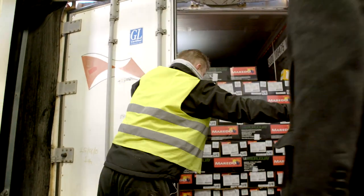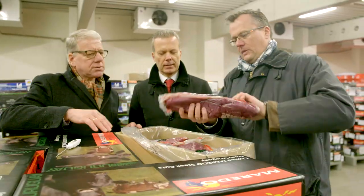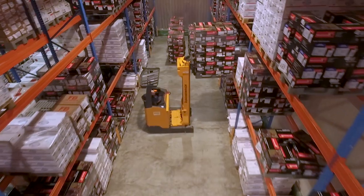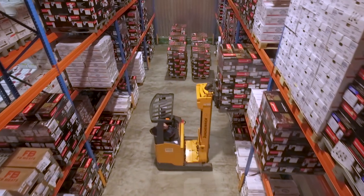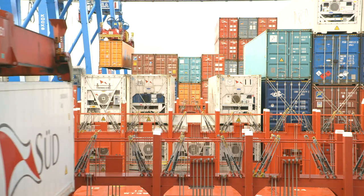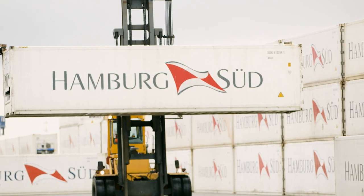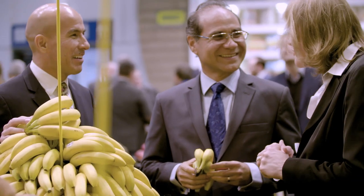For us, the customer company, the continuity in our relationship with Hamburg Sud is the most important thing of all. For over 30 years we've been doing business together and have found a reliable partner. The perfect container is one that arrives on time, has the best technology, and can ensure the best logistics. This is precisely what Hamburg Sud offers.